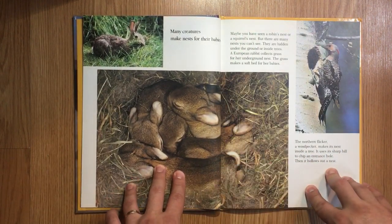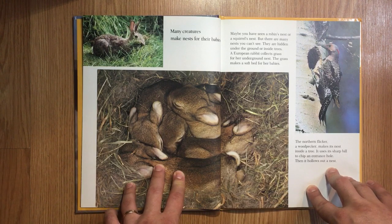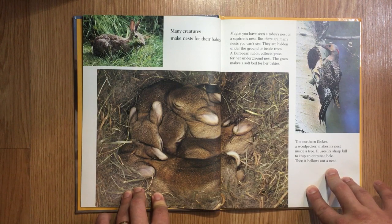Many creatures make nests for their babies. Maybe you have seen a robin's nest or a squirrel's nest, but there are many nests you can't see. They are hidden under the ground or inside trees. A European rabbit collects grass for her underground nest. The grass makes a soft bed for her babies.